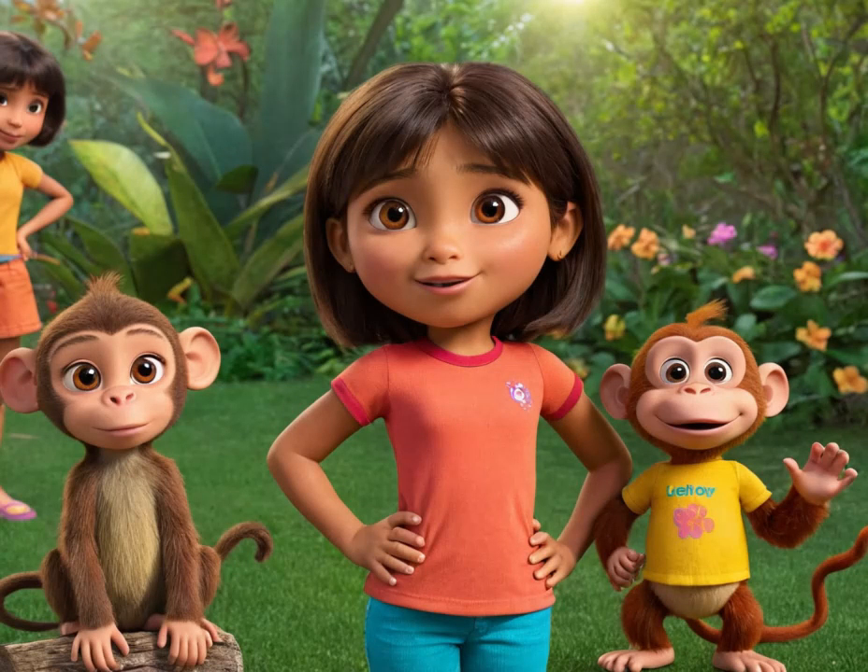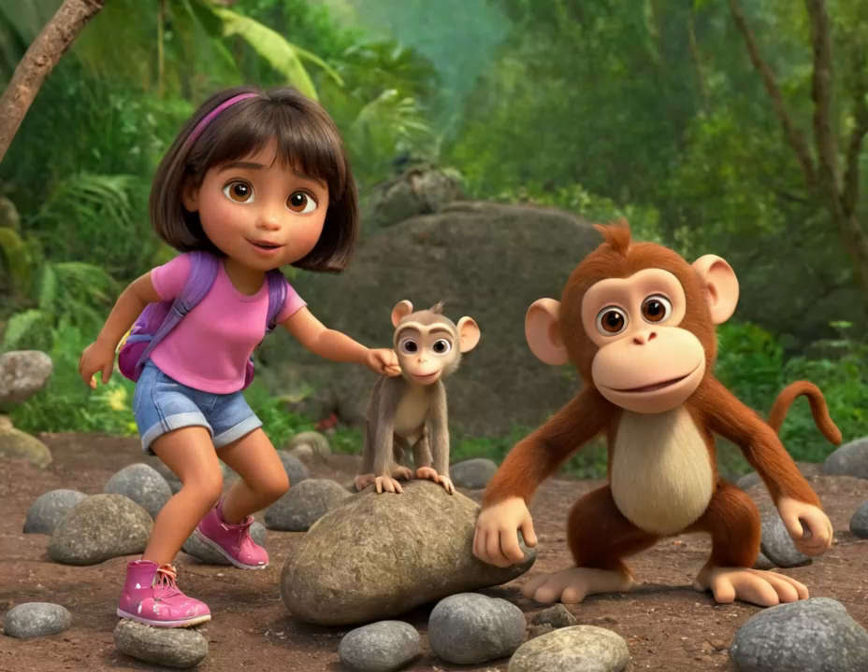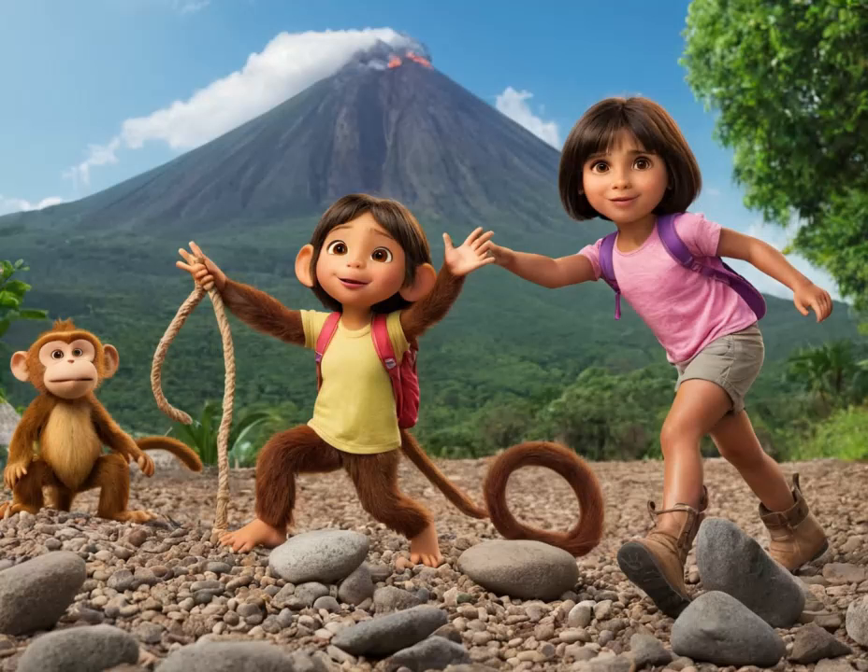In the bustling town of Playa Verde, Dora and her friends were always seeking new adventures. One sunny day, as they gathered in Dora's backyard, the idea struck them to build their very own volcano. Excitement bubbled as Dora and her friends brainstormed ideas and gathered supplies.